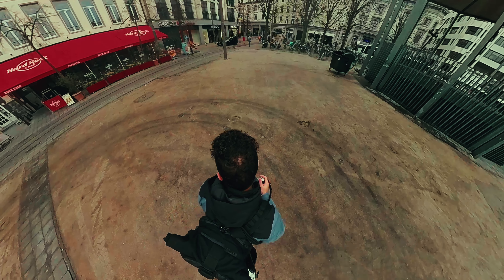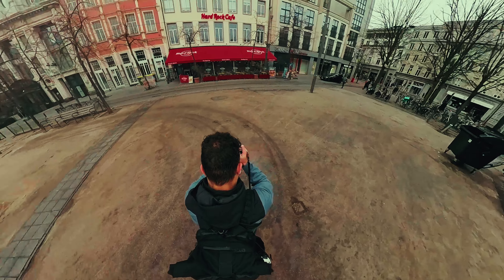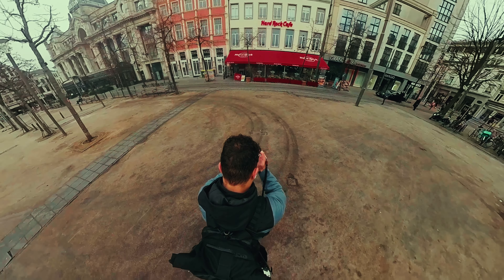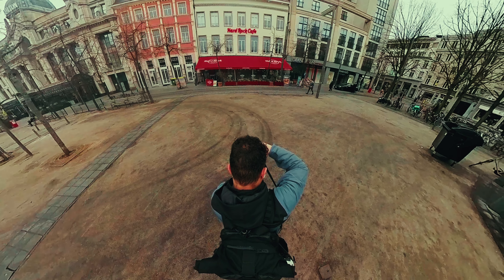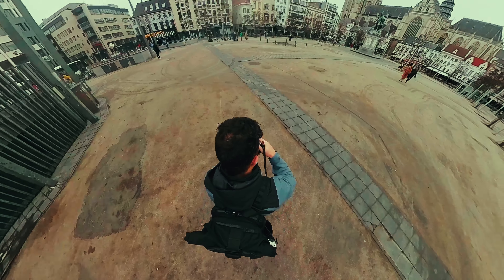Before I forget to mention it again, we're using the Glimmerglass 1. As usual whenever you're doing a POV photography shoot like this you gotta do some warm up. This one was pretty dope because of the Hard Rock Cafe in the background and the person walking past it.